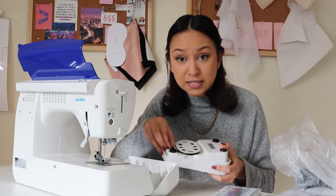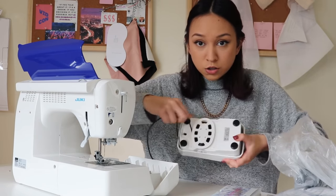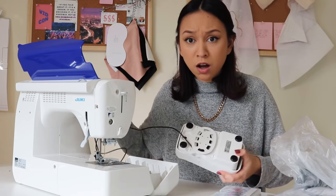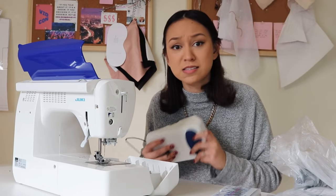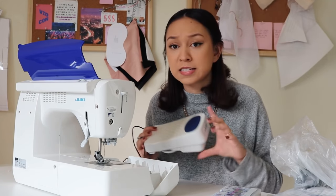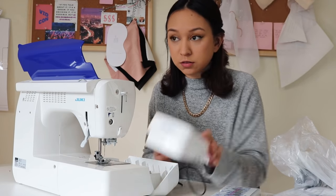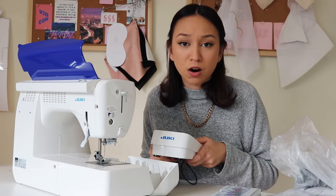Wait — it has a little winder for your cord so it doesn't get all tangled! It's the little things, guys. On the industrial machines you can program it to do different things — it's either that or it just does the automatic cut.